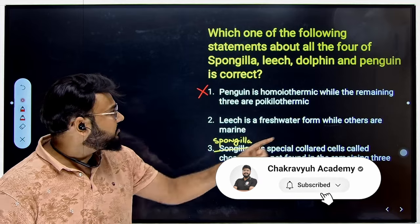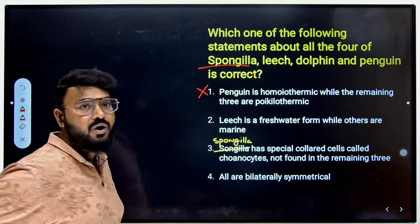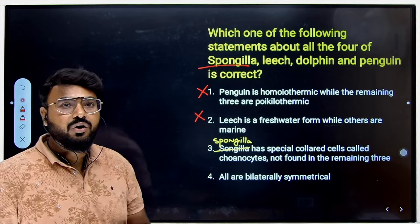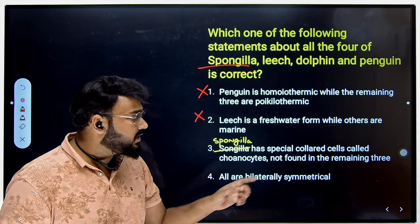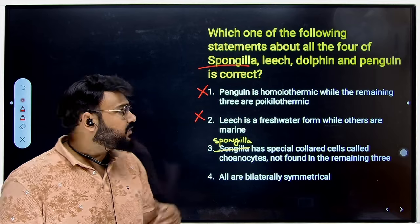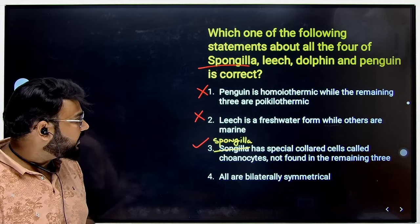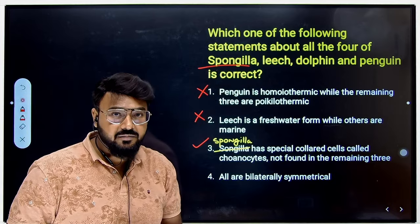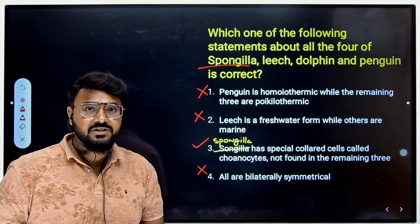The second statement says Leech is a freshwater form while others are marine — also wrong, because Sponge is a freshwater sponge belonging to Phylum Porifera. The third statement says Sponge has special collared cells called choanocytes not found in the remaining three. That is correct — choanocyte cells are only found in Sponge, not in Leech, Dolphin or Penguin. The fourth statement says they are all bilaterally symmetrical, which is wrong because Sponge is asymmetric. So the correct answer is option C, the third statement.